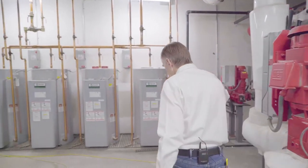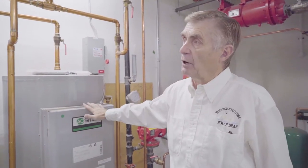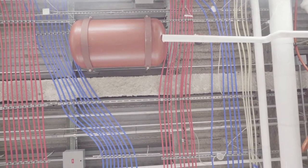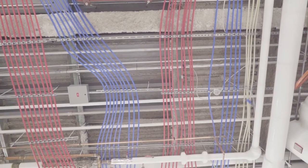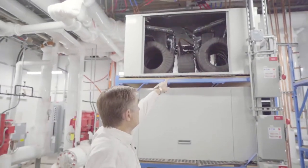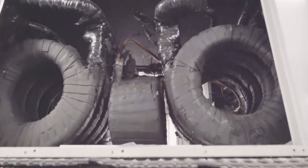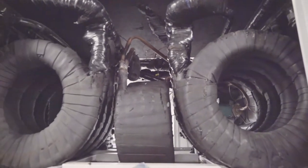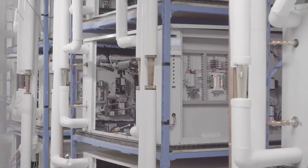Over here we have four 200-gallon hot water tanks. If we look up to the ceiling, we see red and blue lines everywhere. Each heat pump has a de-superheater in it — that device right there — which steals the hottest heat coming off the compressor. We can bring our domestic hot water up to as high as 140 degrees Fahrenheit, or 65–70 degrees Celsius. So even the hot water for the building comes from the earth.